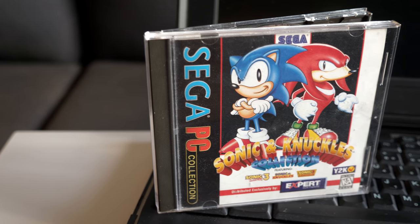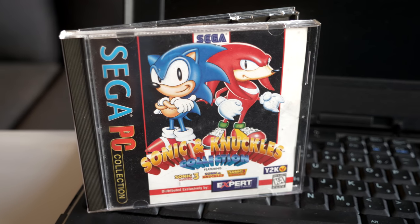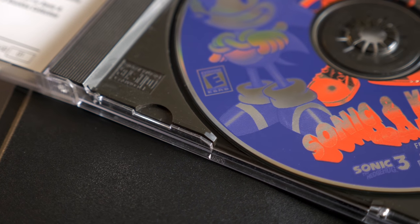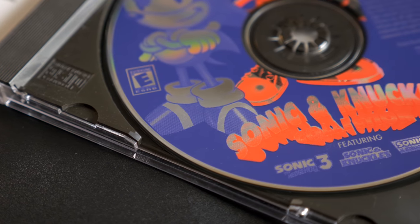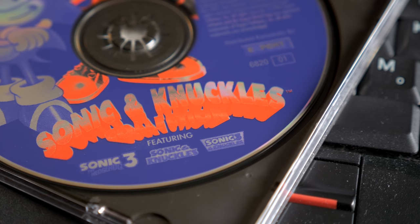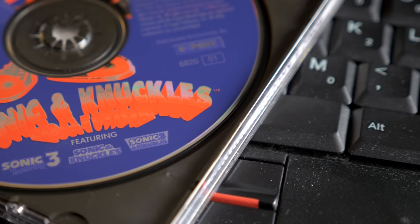This is the Sonic & Knuckles Collection, released in March 1997 for Microsoft's Windows 95. It includes Sonic 3, Sonic & Knuckles, and, predictably, Sonic 3 & Knuckles, all of which had originally been written for the Sega Genesis slash Mega Drive in 1994.